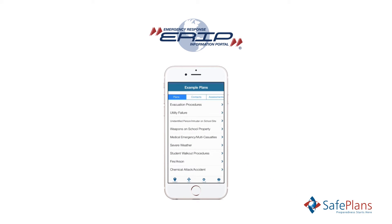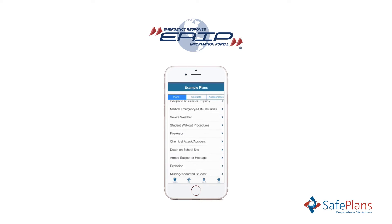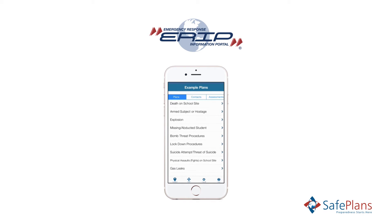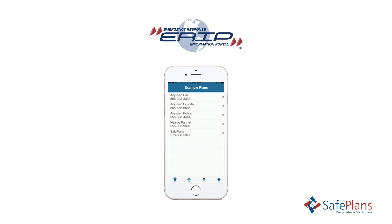ERIP has unmatched emergency planning capabilities. More than an app, ERIP integrates training directly into the planning process while connecting all location plans for efficient updates and compliance tracking.